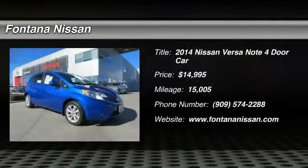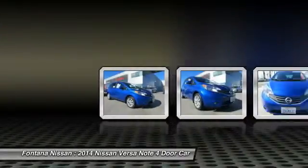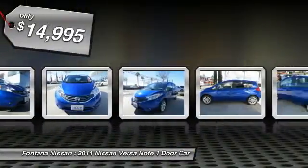The 2014 Versa. With its roomy and inviting interior, impressive technology, and exceptional gas mileage, the Nissan Versa is smart to own and fun to drive, and is priced below $15,000.